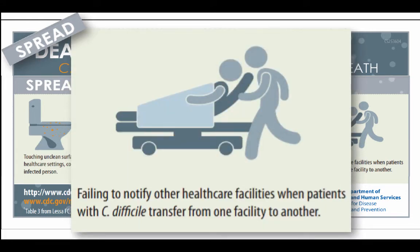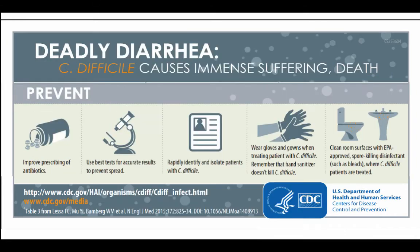Failing to notify other health care facilities or different units when a patient with C. diff is transferred from one area to another is another way to spread these germs. What's the best way to prevent C. diff infections?